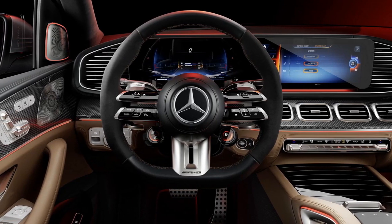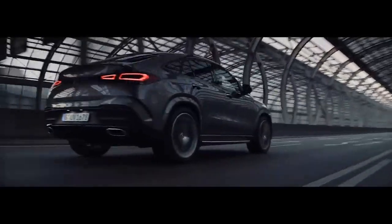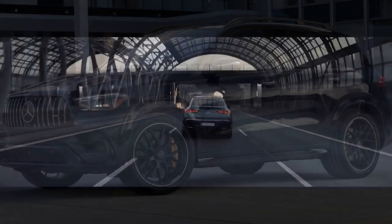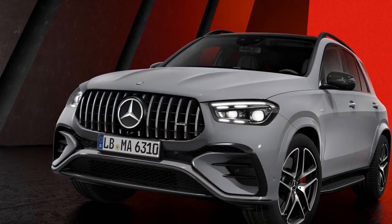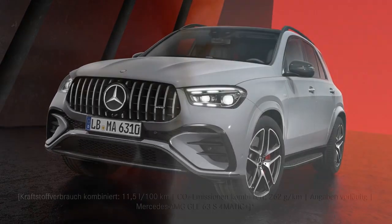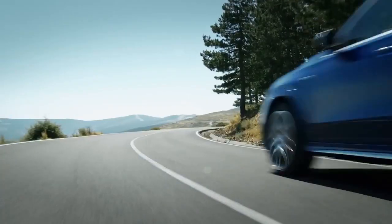The 2024 GLE Class is a technological marvel, equipped with a wide array of advanced features. The Mercedes-Benz MBUX infotainment system is central to the experience, offering intuitive navigation, entertainment, and connectivity options. Furthermore, the GLE Class is equipped with an extensive suite of safety and driver assistance features, including adaptive cruise control, lane-keeping assist, blind-spot monitoring, and automated emergency braking, enhancing the overall driving experience and reducing the likelihood of accidents.